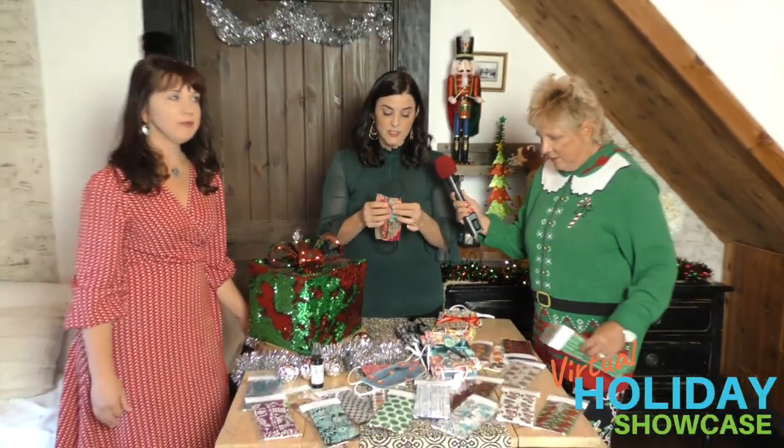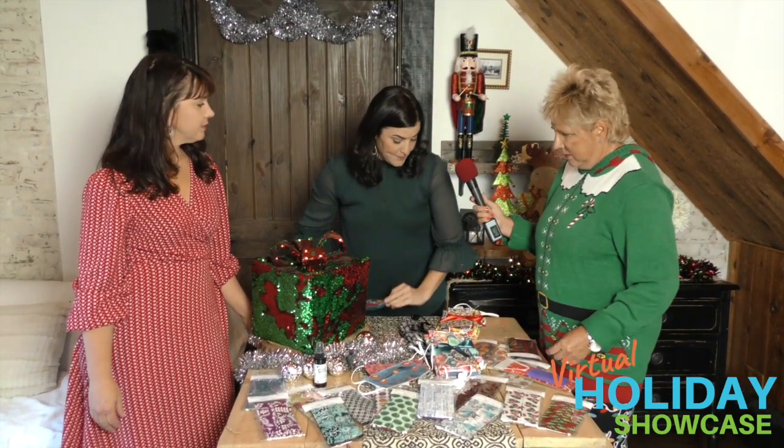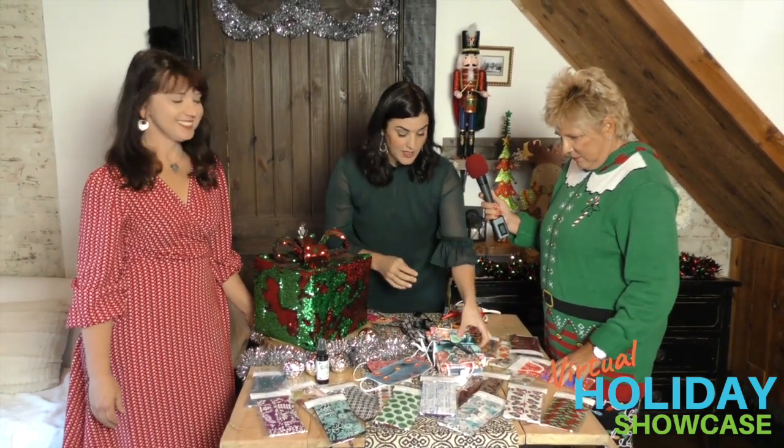They're totally washable. I don't recommend drying them in the dryer because the elastic will start to fray, so I hang mine to dry. For the holidays, I'm excited to share these little holiday sets.